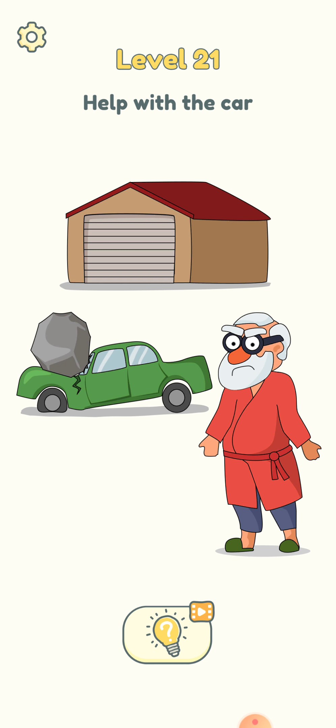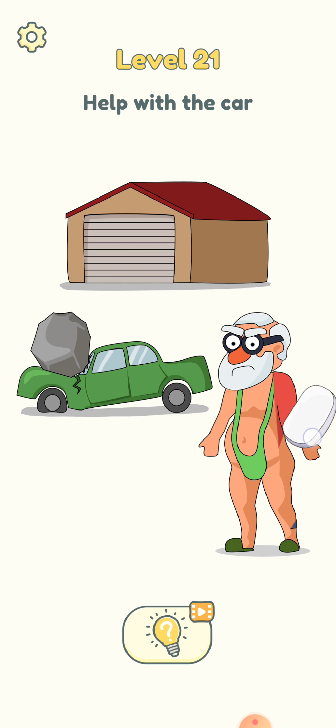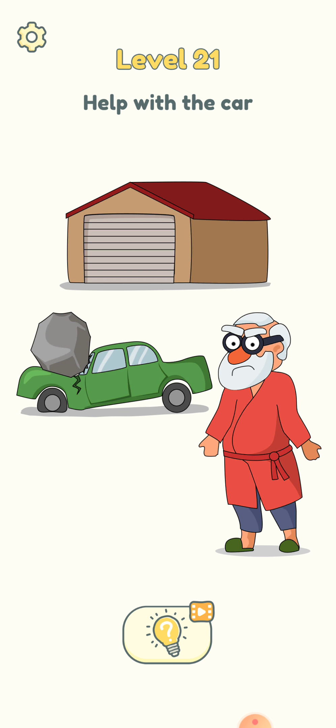Now we need to help him with the car — his car is broken down, as you can see. Let's see what we can find. What the fuck is he wearing? That's a funny dress, guys. We need to find something else, maybe in his garage. Oh yes, a brand new car!